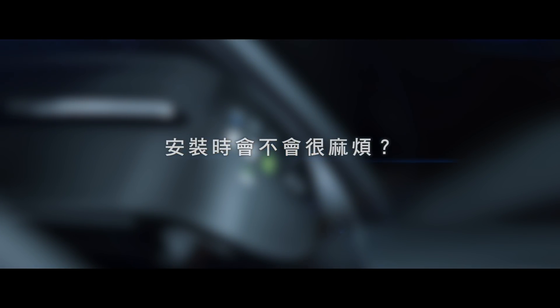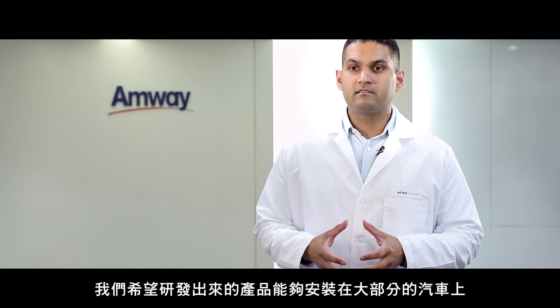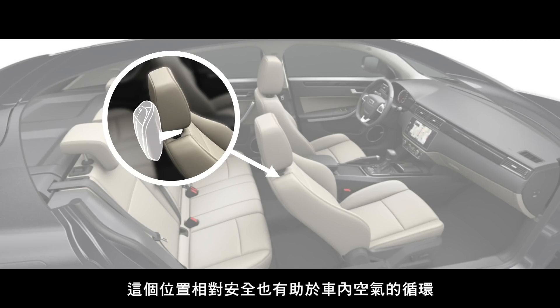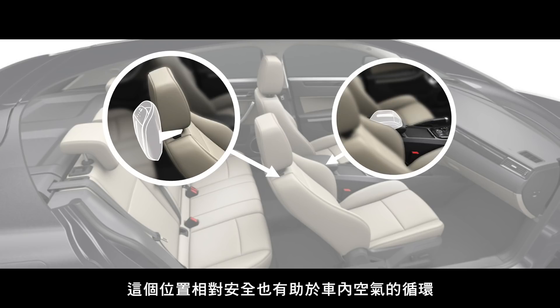When we first started designing Drive, we realized there were so many different cars, models, and configurations. We wanted to make sure we designed a product that could fit within the majority of these cars. Through that research and design process, we concluded on providing recommendations based on two categories: a safe location within the car, and a location that optimizes airflow. We identified the back of the headrest as a safe, secure location that also optimizes airflow.